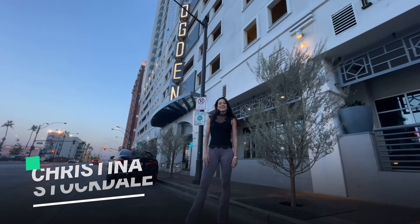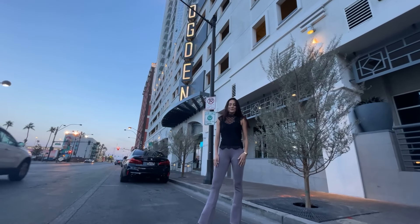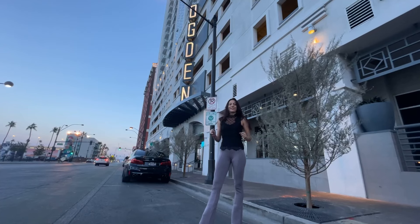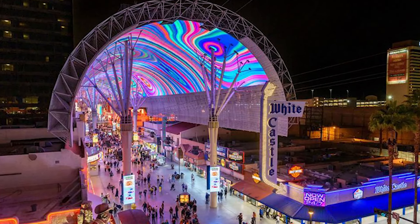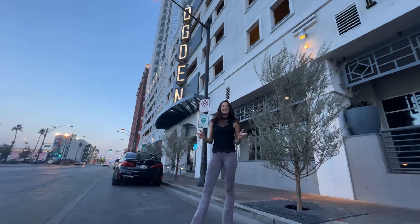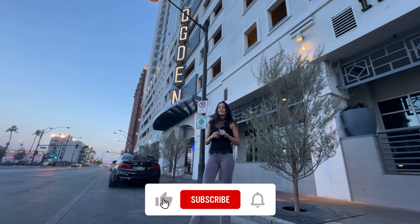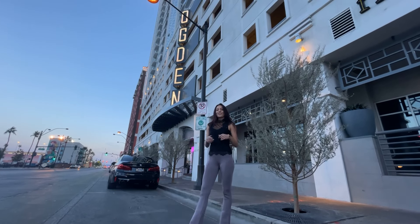Hey guys, it's Christina with the Thomas Group and Love Local Real Estate, your local Las Vegas and Henderson Realtors. Are you looking for high-rise living right in the heart of downtown Las Vegas, just minutes walk from the Fremont Street Experience and the Arts District? Today I'm going to show you the Ogden. But before we get into it, don't forget to hit that subscribe button and turn on all of your notifications. Now let's go check out the Ogden.